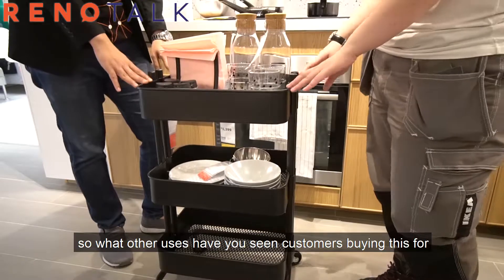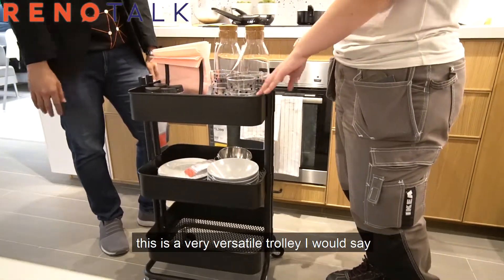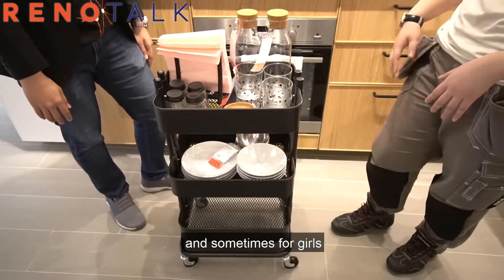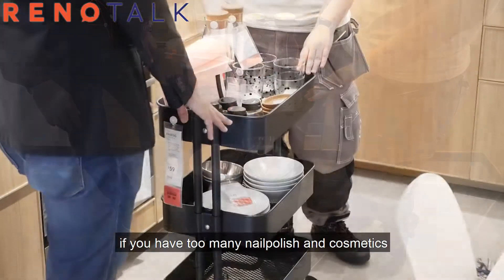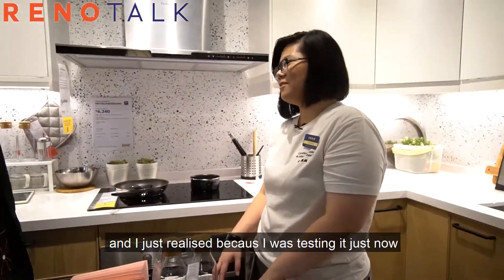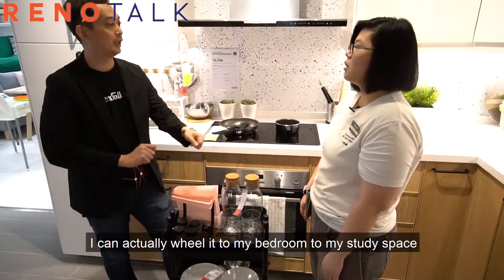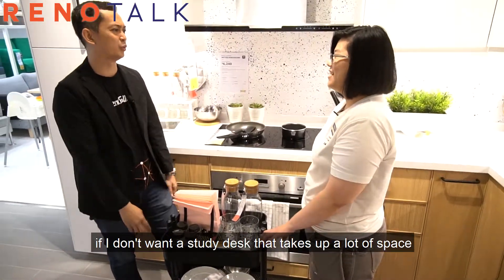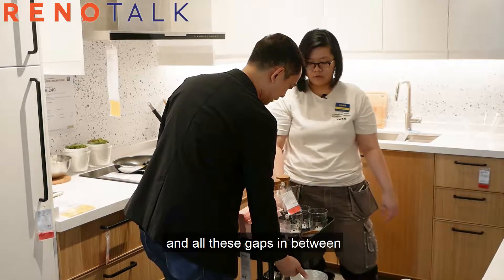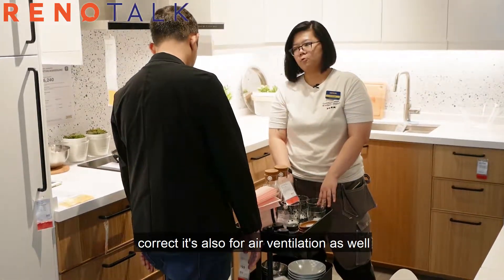What other use cases have you seen customers buying this for? It's a very versatile trolley — it can be used in any part of the home. For putting books, or for girls who have too many nail polishes, you can put everything inside. It can accompany your vanity mirror. And I just realized — it fits the length of my MacBook, so I can actually wheel it from my bedroom to my study if I don't want a study desk that takes up a lot of space. The gaps in between are also easy for threading a charger through, and they provide air ventilation.